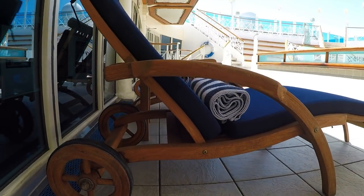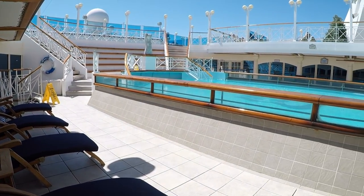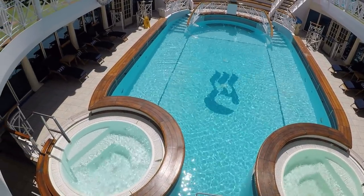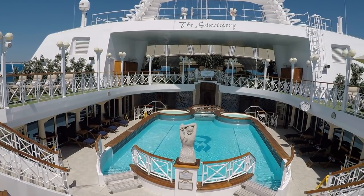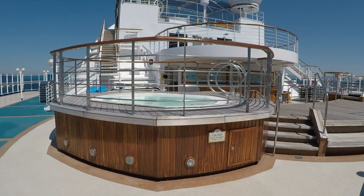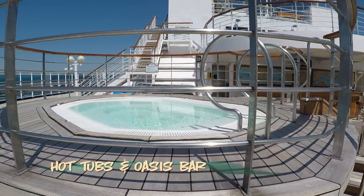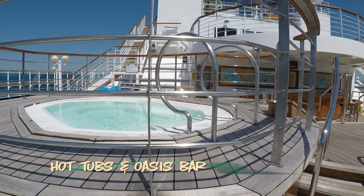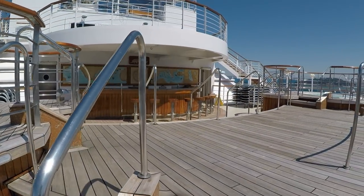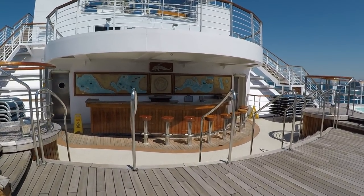The adults-only spa pool is located just off the spa, beneath the Sanctuary, and is a great alternative when the main pools are more crowded. Now for a spot that made my list of top five favorite spots on board this ship — the aft hot tubs. This spot speaks for itself. Situated conveniently close to the hot tubs is the Oasis Bar.